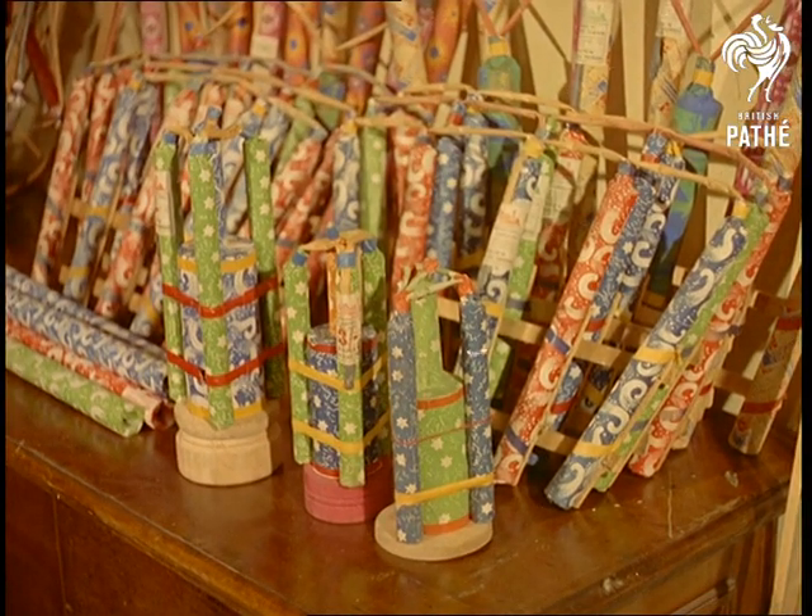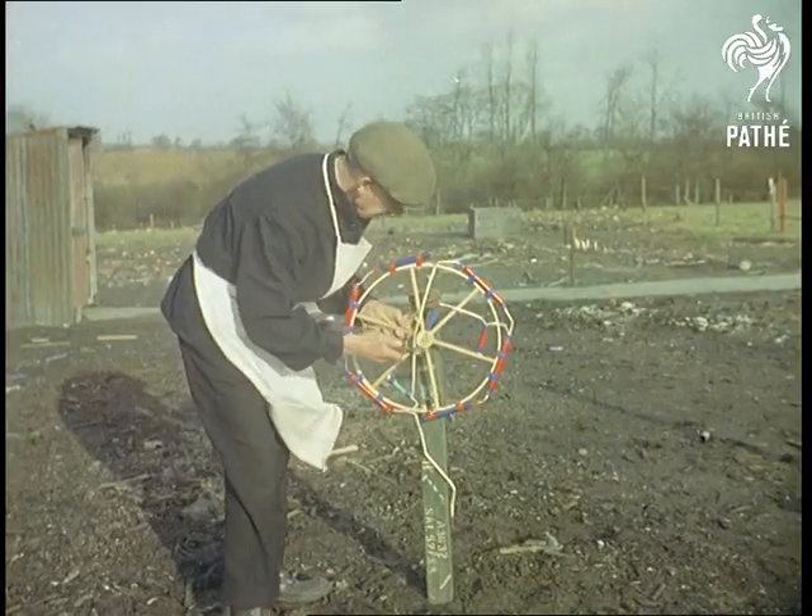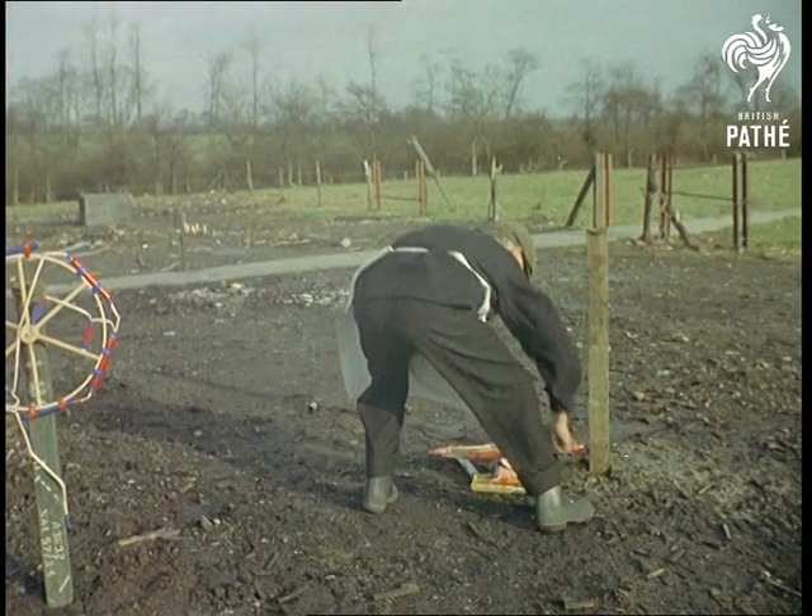And now let's meet the man who must be the envy of every schoolboy — Mr. Harry Austin, whose job it is to select and take any fireworks he likes for test purposes.